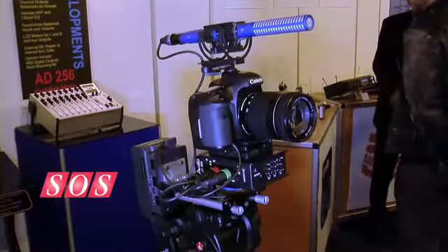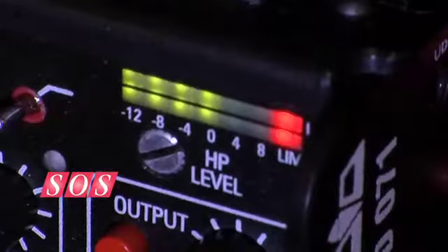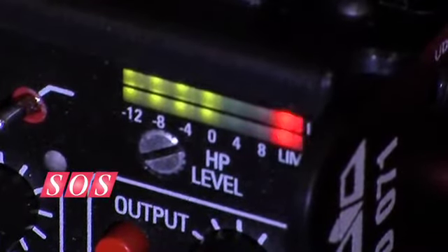Excellent. And I notice you've got quite comprehensive metering on the back as well. That's something you don't often see in such a small mixer. That's right. It's got full monitoring, so you've got a headphone monitor, you've got your visual bar graph level indicators there with peak indicators for your limiters, so you know what's going on and what level goes down onto the camera.